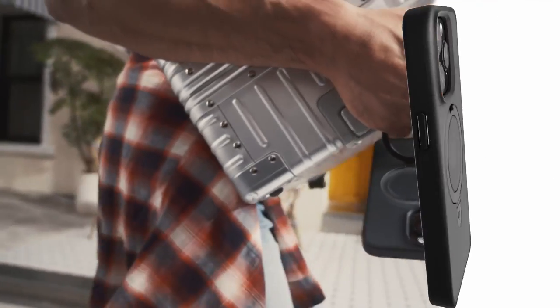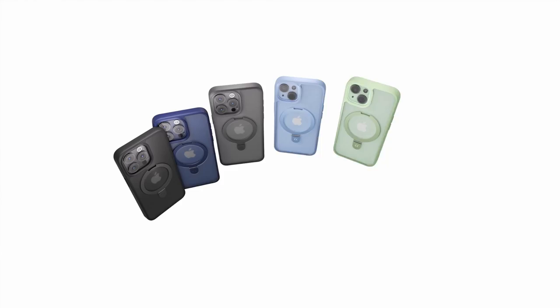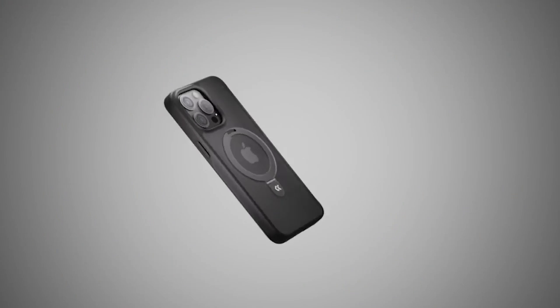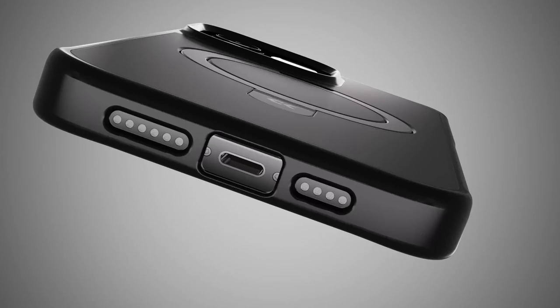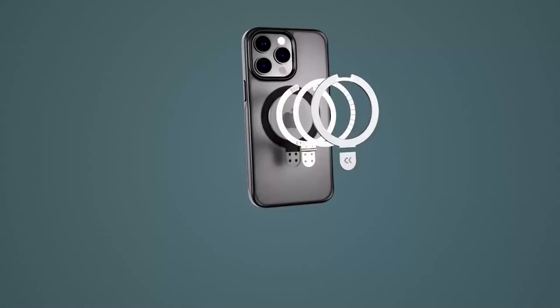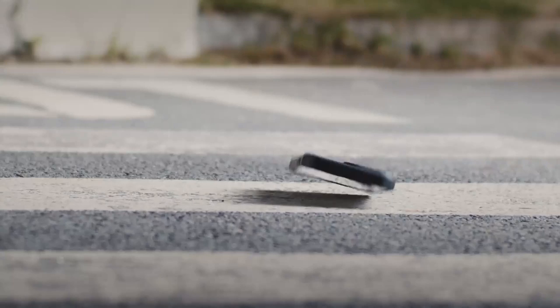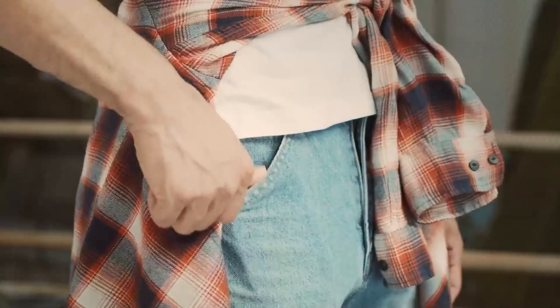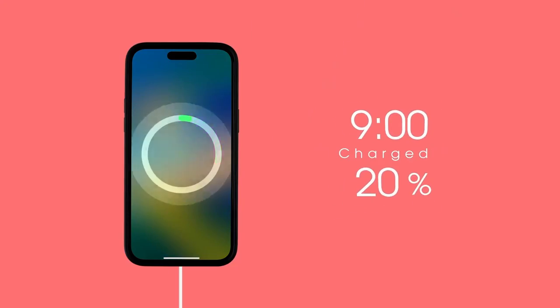Whether you're binge-watching in landscape mode or taking calls in portrait mode, this stand adjusts between 40 degrees to 120 degrees for the perfect angle. The magnetism on this case is a game-changer. Using Case Coup's MagPrime technology, the built-in 48-piece magnet ring is twice as strong as standard MagSafe, meaning faster wireless charging with almost no power loss.